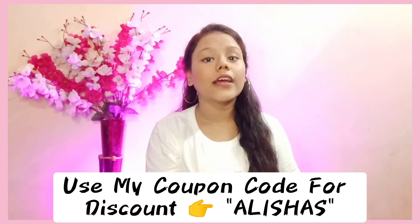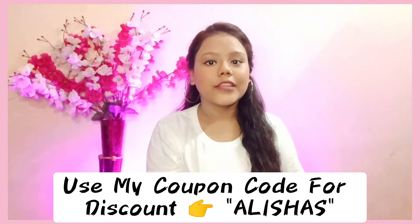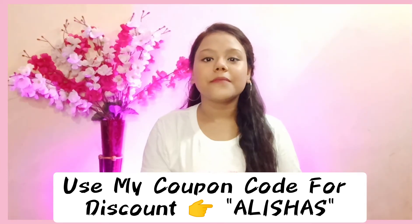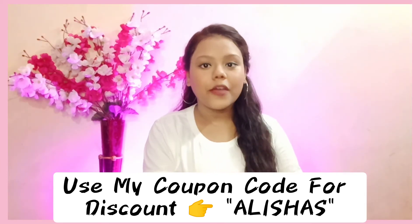If you purchase this face wash and use my promo code, which you are seeing on the screen, then you will get 10% off your order. I hope you like this video.